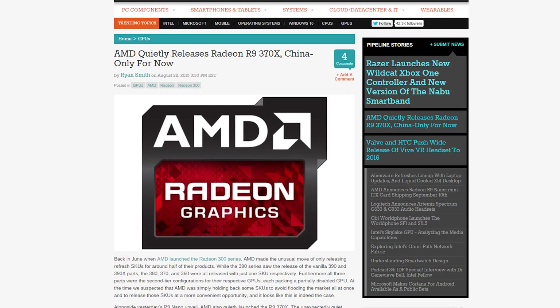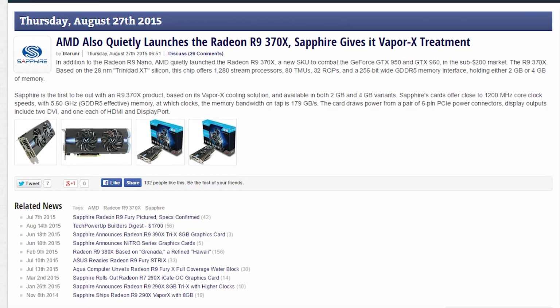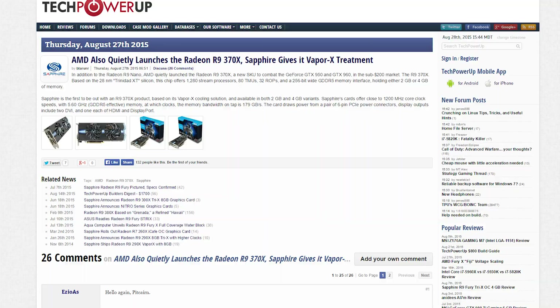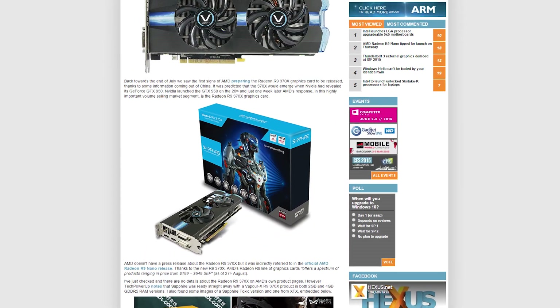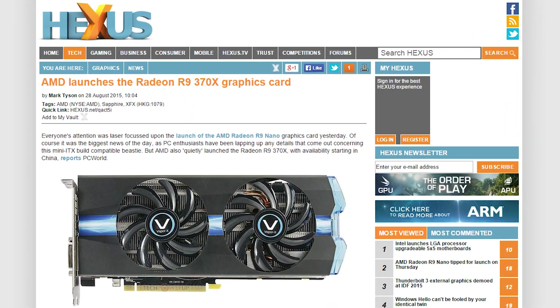AMD launched — slash not launched — the R9 Nano yesterday, but what they also actually launched is the R9 370X. But even that's bittersweet because it's only available in China. AMD, what are you doing? Anyways, the card is aimed at the sub-$200 price point. It's got the fully-enabled 28-nanometer Pitcairn chip inside, unlike the cut-down version inside the 370. The card also comes with 1,280 stream processors, either 2 or 4 gigs of VRAM, and a conflicted sense of self built in. It will automatically ask questions like: why do I exist? And do my creators actually care about good marketing at all? I don't know, 370X. I don't know.